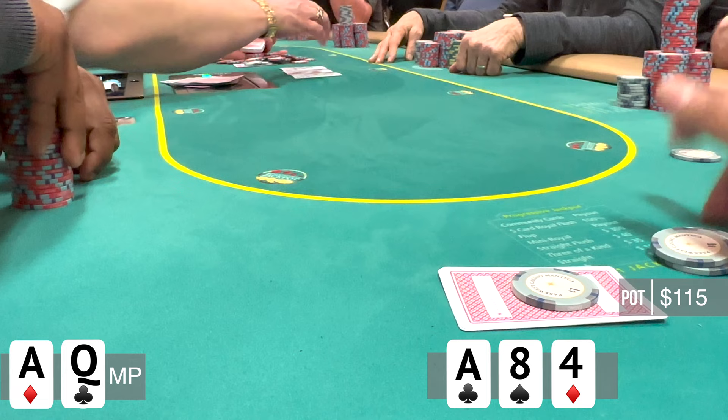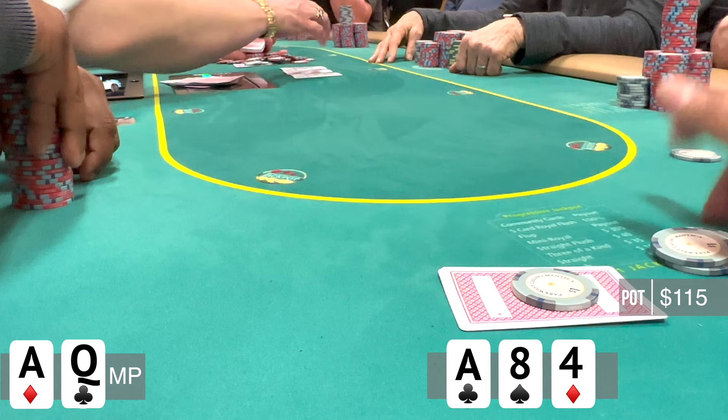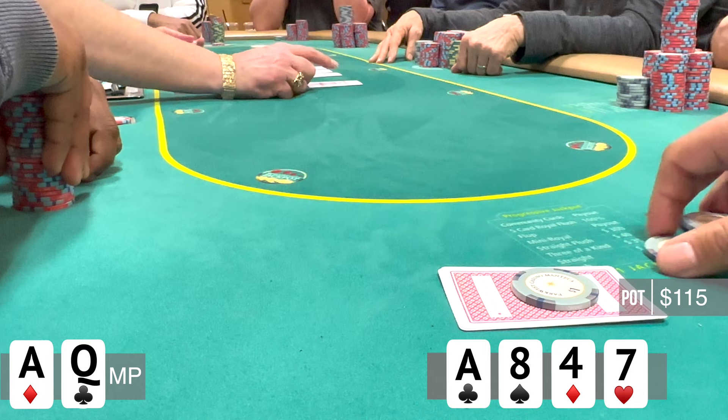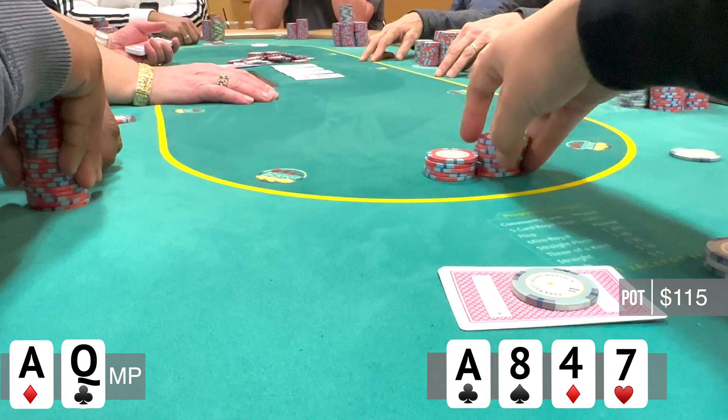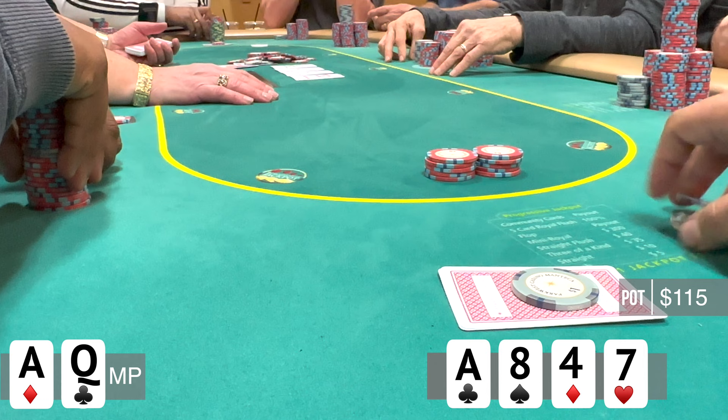We go heads up to a flop that comes ace-4-4 rainbow. I quickly check with the intention of calling, and this player checks it back. We see a turn which is the 7 of hearts. Now I want to start building this pot because I really believe I most likely have the best hand here, so I decide to lead for $50. And this player does something I did not expect — he check-raises very small to $110.